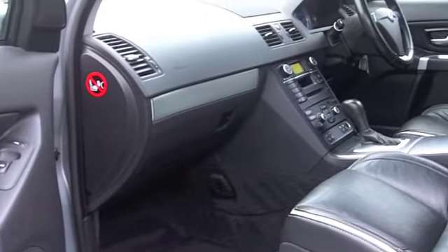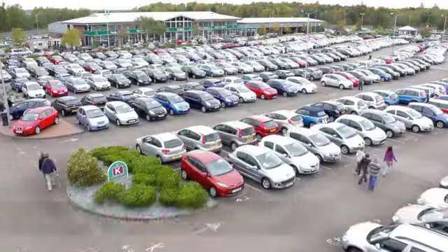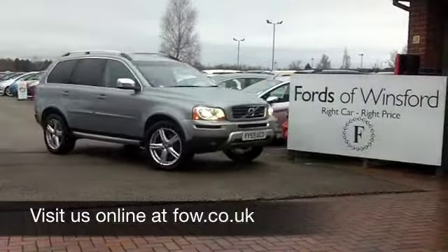So if you'd like to part-exchange your existing car, or if you need finance, no problem. Come on down, we can sort all that for you with pleasure. How about a test drive? Come and discover this great car for yourself at Fords of Winsford.